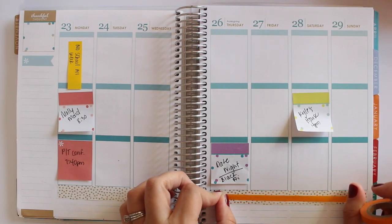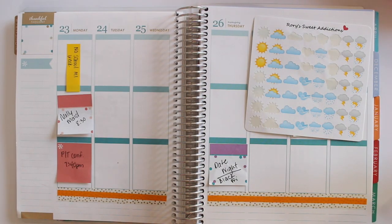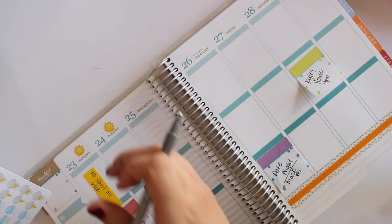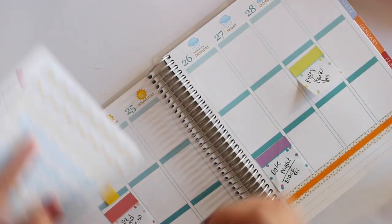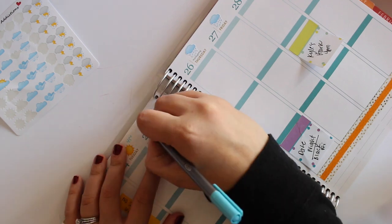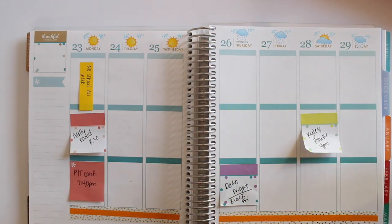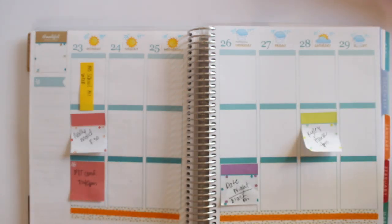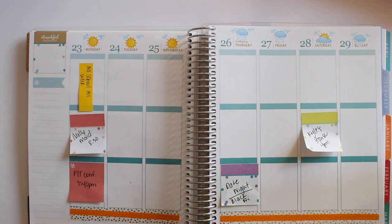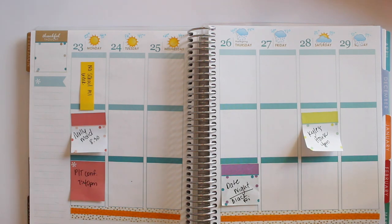I'm going to take a thinner orange and just kind of layer it on top. Now that my washi is done, I'm going to use my iPhone weather app and my Rory's Sweet Addiction weather stickers to plan out the weather. My weather is all in for the week. I used my Stadler Tri-Plus fineliner in blue to indicate that. It is getting much colder right now — I'm looking out on my patio and there is snow covering the ground. It already feels like Christmas time, which my house is already decorated.